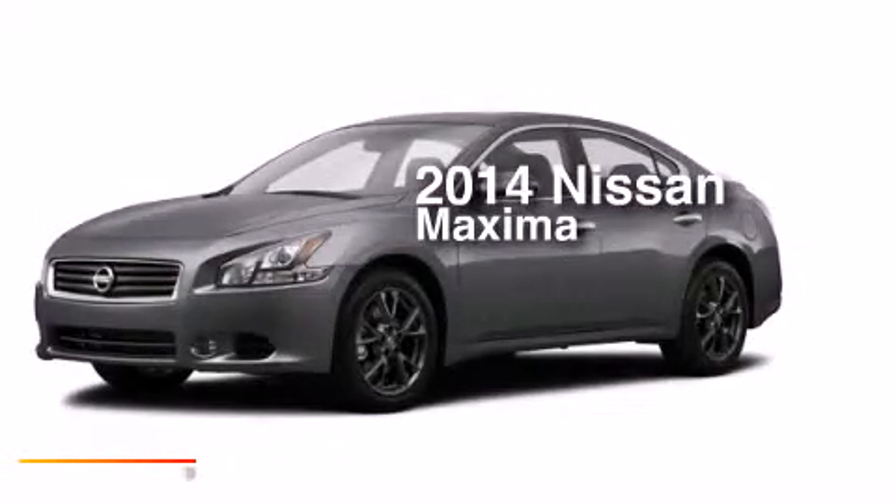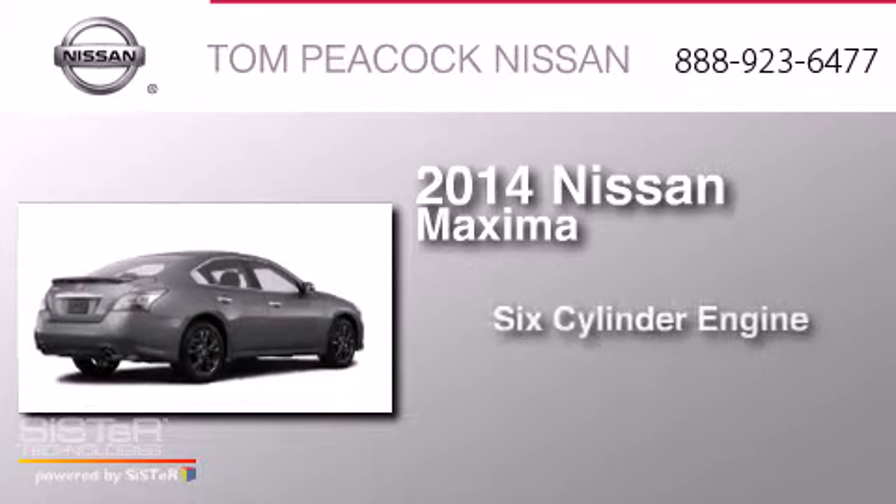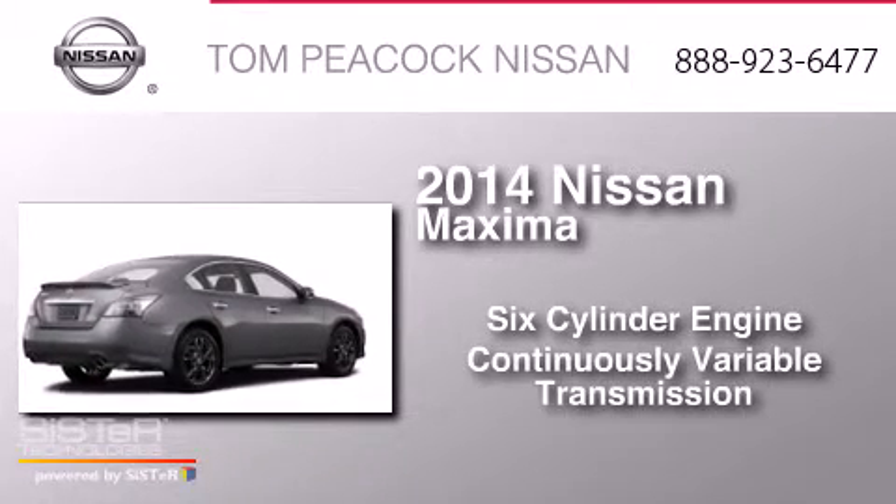This is a brand new 2014 Nissan Maxima. It has a six-cylinder engine and a continuous variable transmission.